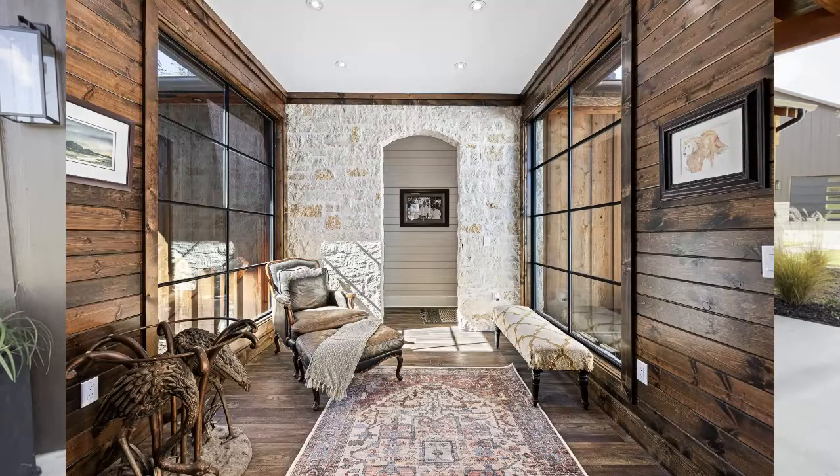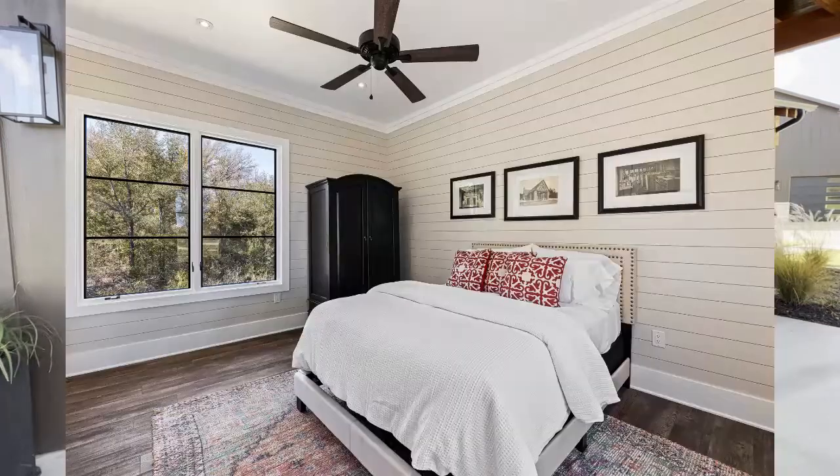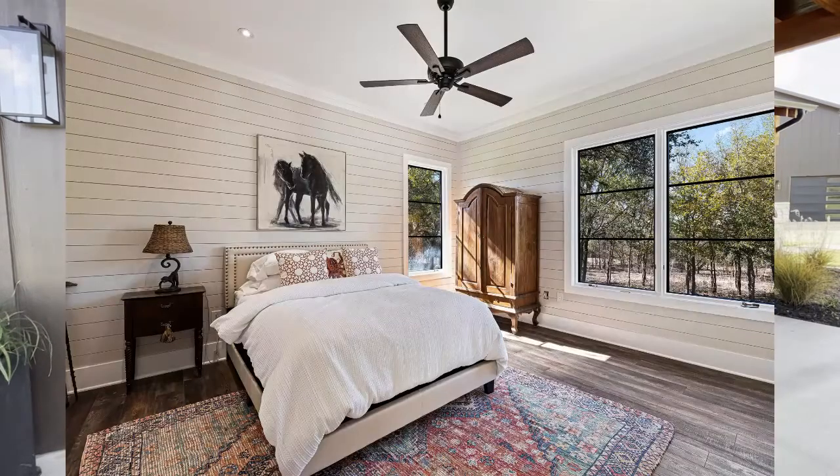We have two other bedrooms that are on the complete other side of the house. So if we have family or friends that are coming into town, they can retreat to the bedroom situation and be completely isolated. We've used this actual design, the architectural elements and the look of it, on a lot of our other homes. It's a look that separates us a little bit from our competition and distinguishes us.